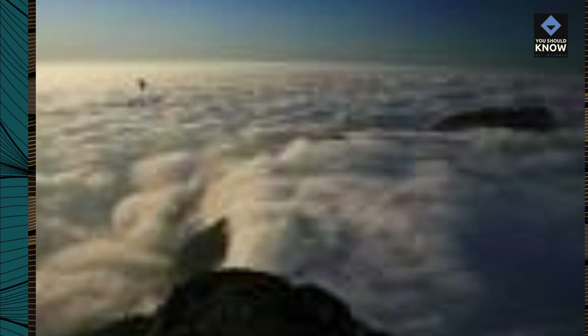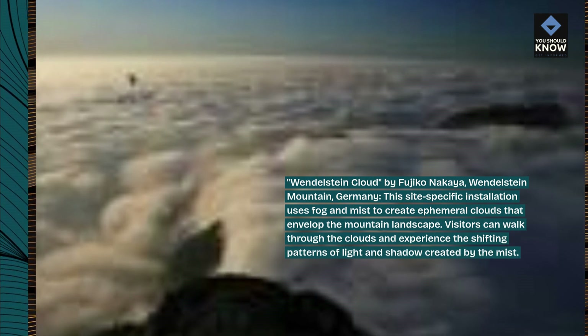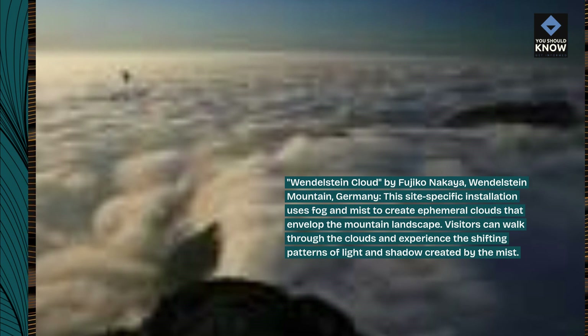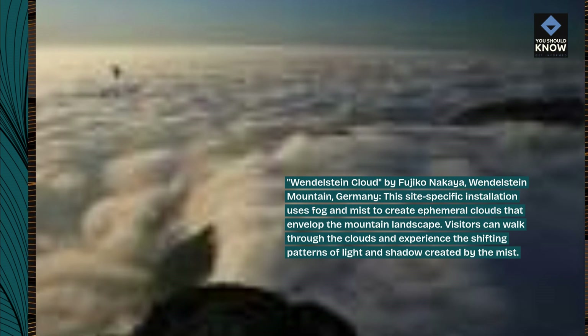Wendelstein Cloud, by Fujiko Nakaya, Wendelstein Mountain, Germany. This site-specific installation uses fog and mist to create ephemeral clouds that envelop the mountain landscape. Visitors can walk through the clouds and experience the shifting patterns of light and shadow created by the mist.